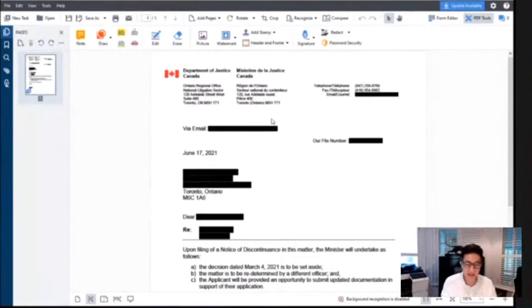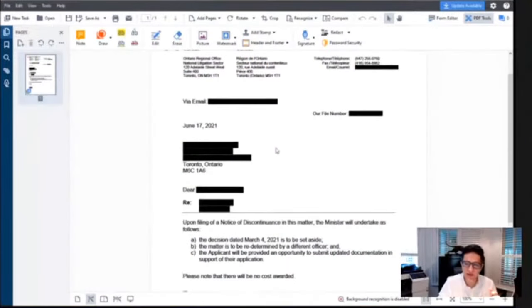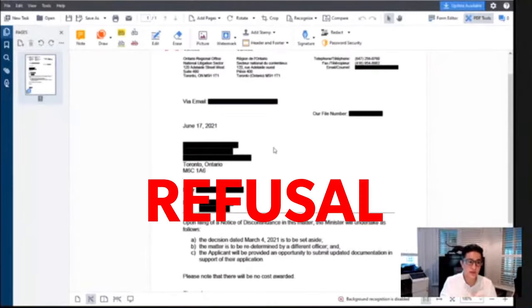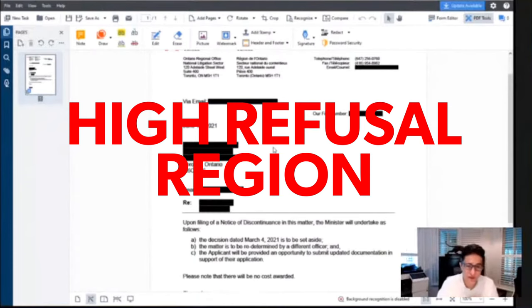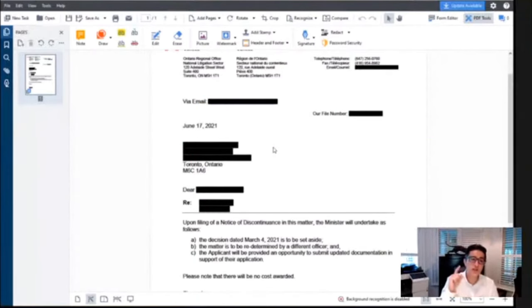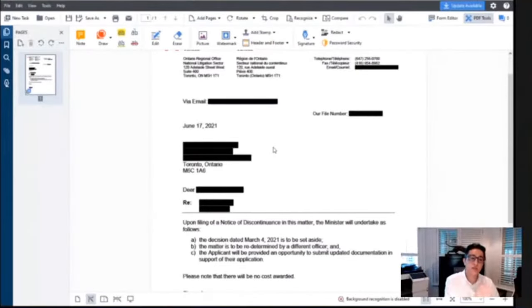Secret number three: the Canadian government, especially the immigration department, does not want you to take your case to court. Here's an example — a letter from one of our clients whose study permit was refused. It was a trivial refusal; the person already had a Canadian visa at one point, but the study permit was refused because they're coming from a high-refusal region.